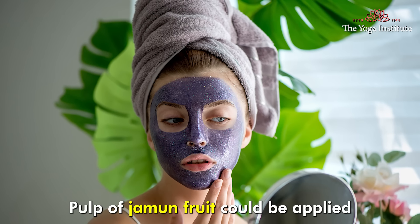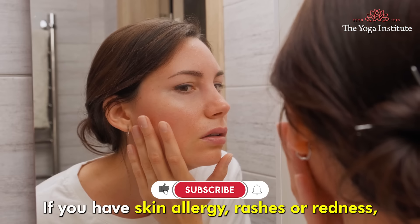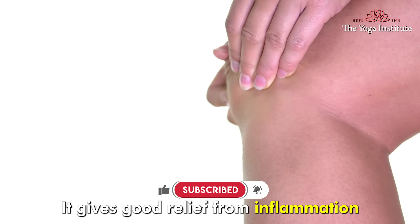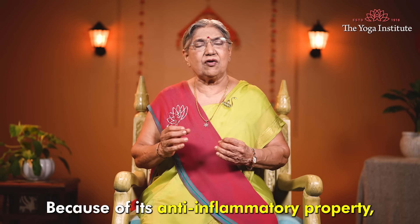The pulp of Jamun fruit can be applied directly on your skin if you have skin allergies, rashes, or redness. It gives good relief from inflammation because of its anti-inflammatory properties.